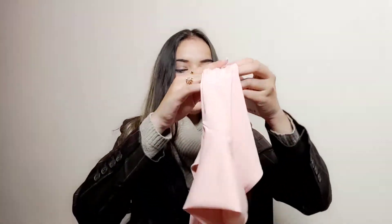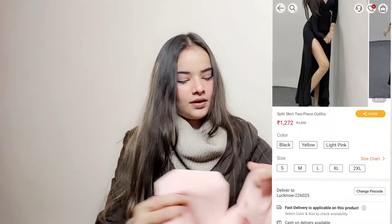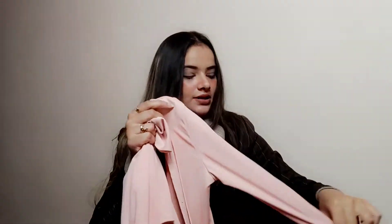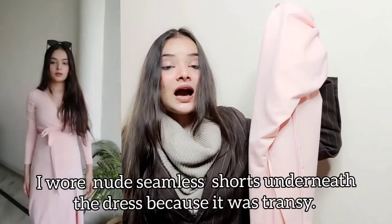The first dress is a baby pink color dress, but I had ordered it in another color and it received in a different color. It is a two-piece dress. The second piece is a one-shoulder style with full sleeves. It is pink color, has a slit in the front, and comes to calf length.